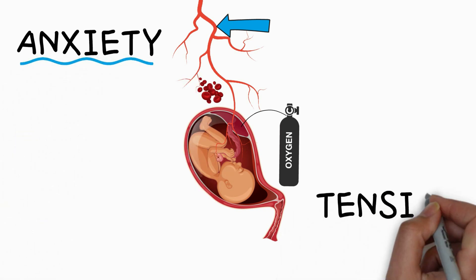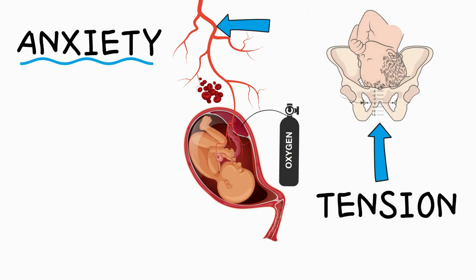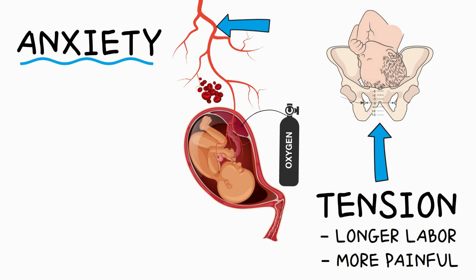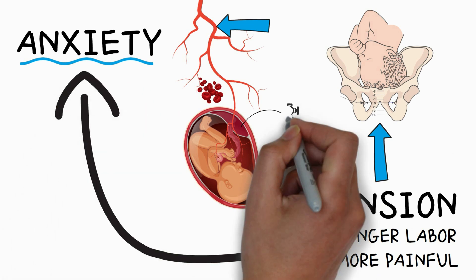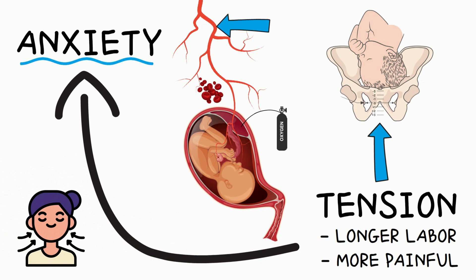When you tense up during a contraction, you create resistance in your body to your baby's descent. This will not only cause your labor to take longer, it can also make labor more painful. But when your pain increases, so will your anxiety levels, which further reduces the oxygen supply to the baby — even more so since many women hold their breath during a contraction in response to the pain. It's really a vicious circle.